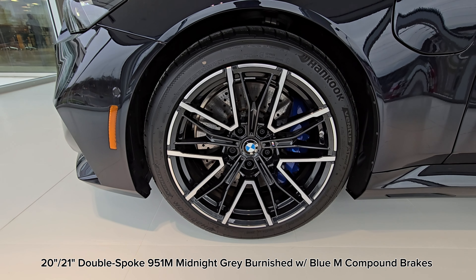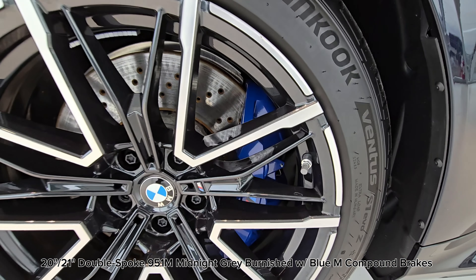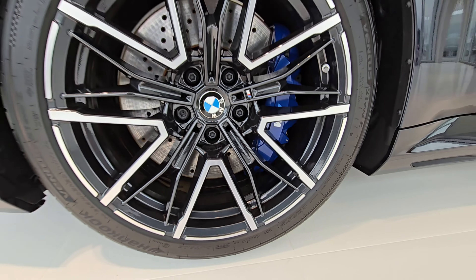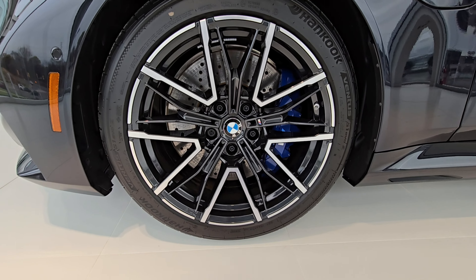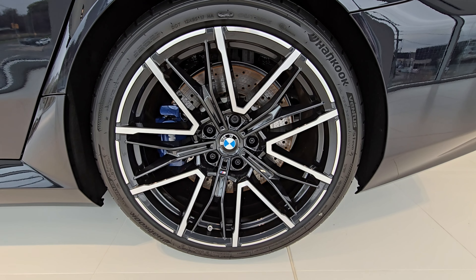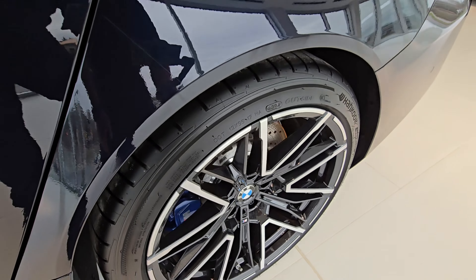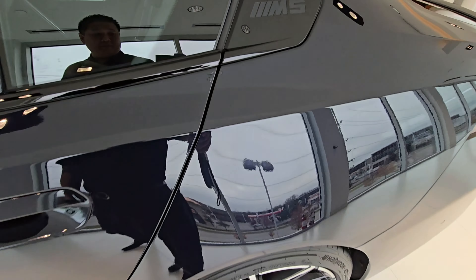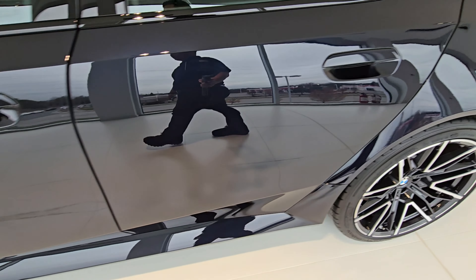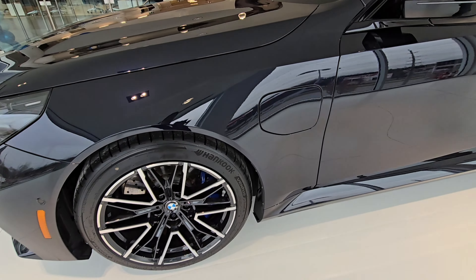Here we have the new wheels for the M5: 20-inch front, 21-inch rear — these are the double spoke 951 M wheels in Midnight Grey Burnish, with that massive M compound brake that looks like a six-piston. Walking over to the rear, these are the 21-inch rears. Look how concave that wheel is — it looks awesome. And not to mention that rear quarter.